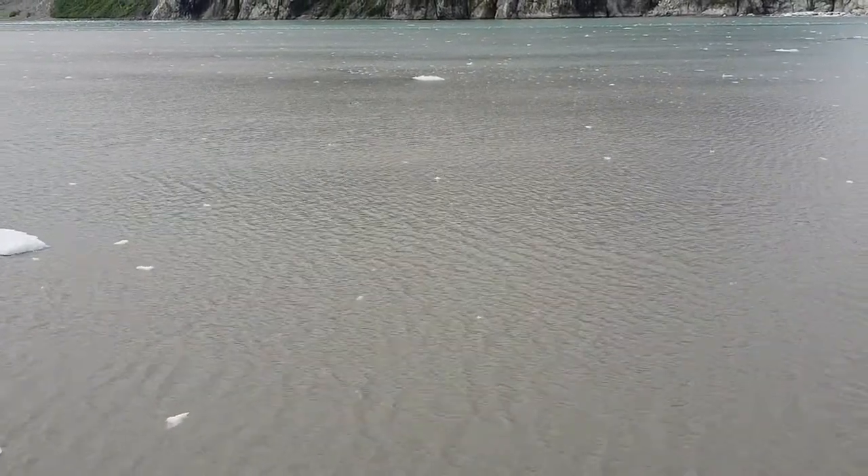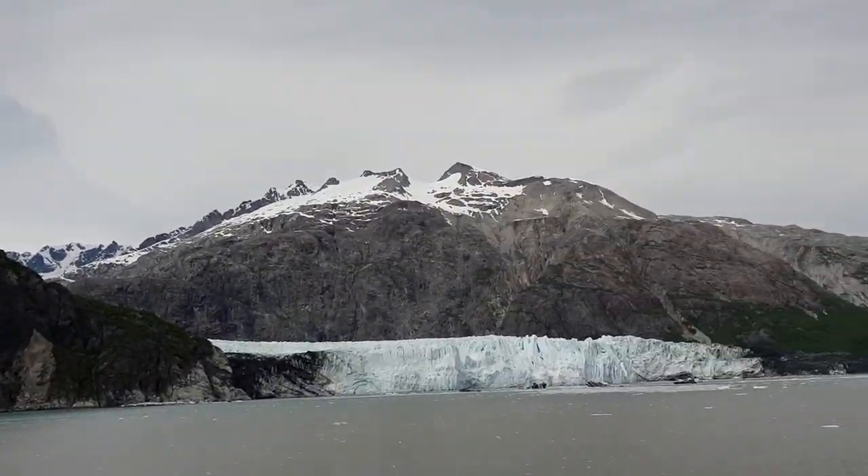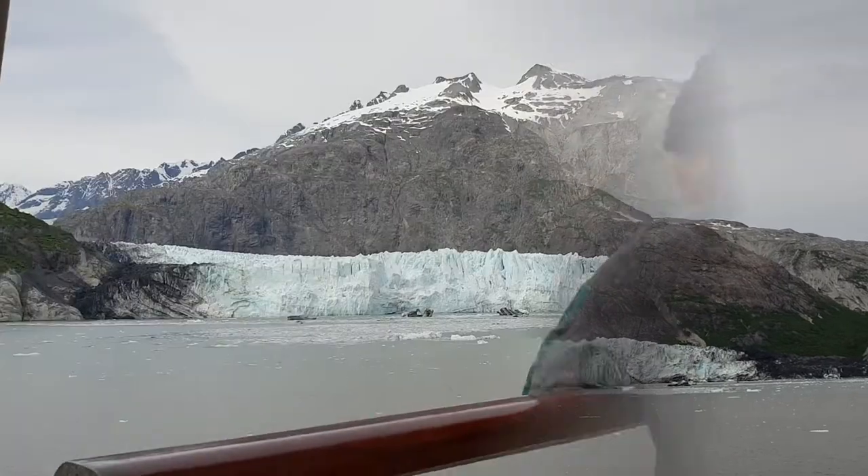Can you see the light blue color that the glacier shows? This is basically because the ice is so compressed that the light refracts differently, making the ice appear blue.